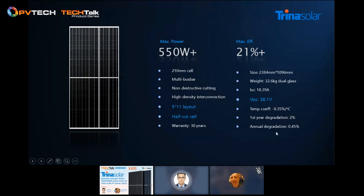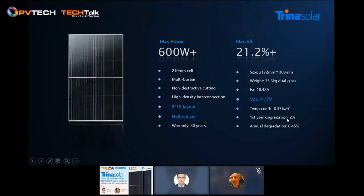For the 600-watt product, the same technologies apply. The difference lies in the layout: it's a 6x10 layout, 10 more pieces, and with a wider module format. The weight is still within control.